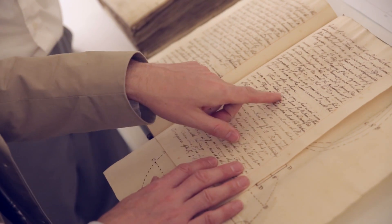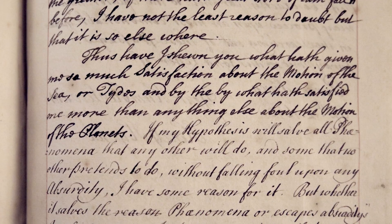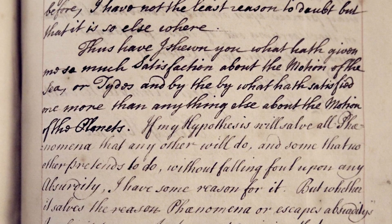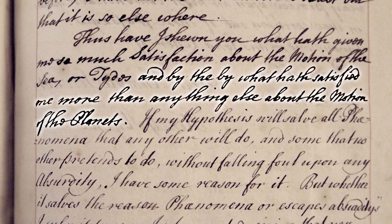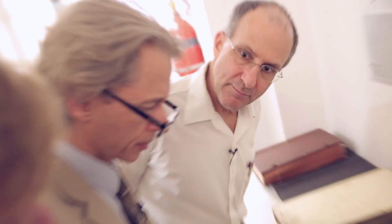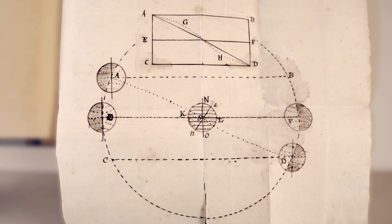So he says: 'Thus have I shown you what has given me so much satisfaction about the motion of the sea or tides. And by the by, what hath satisfied me more than anything else about the motion of the planets.' So he's not putting the tides down to just the moon — he's putting them down to the planets, giving an idea of what causes the motion of the planets and the tides as well.